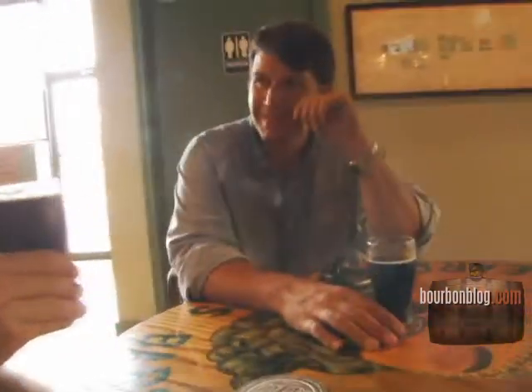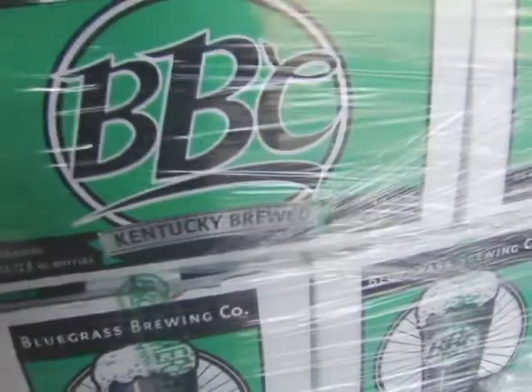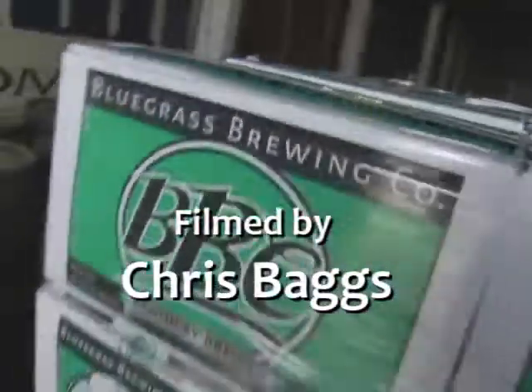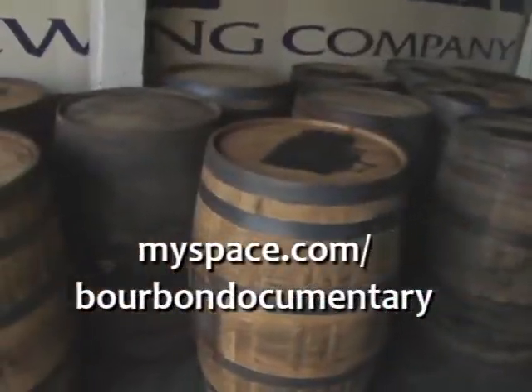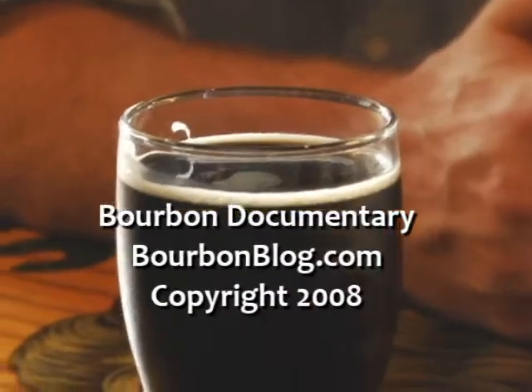I feel very lucky to be having it. Visit bourbonblog.com for online video coverage, because the stories are more than just about bourbon — they're also about the spirit of the South. We only encourage responsible drinking by those of legal drinking age in their countries or regions. Be safe and be legal.